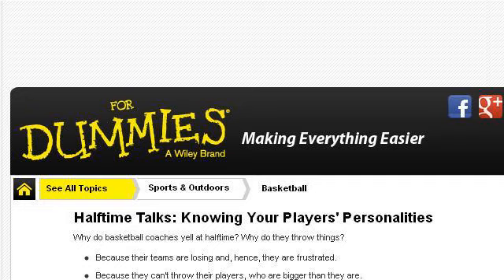The most helpful site to learn about things to do at halftime of a basketball game is www.dummies.com. Specifically the page titled "Halftime Talks, Knowing Your Players' Personalities." Here's the link.